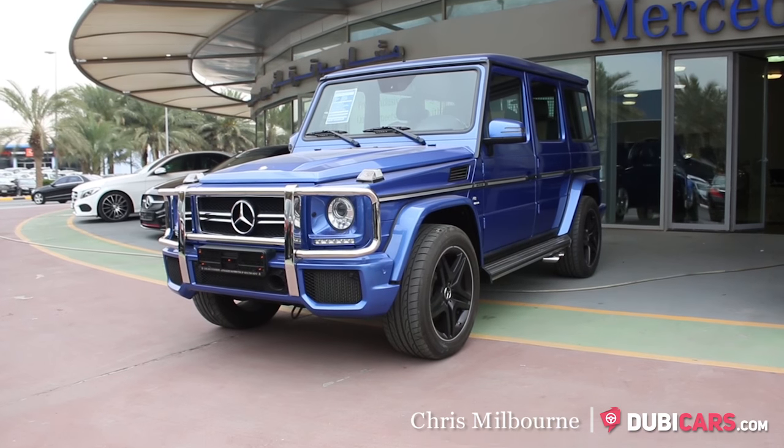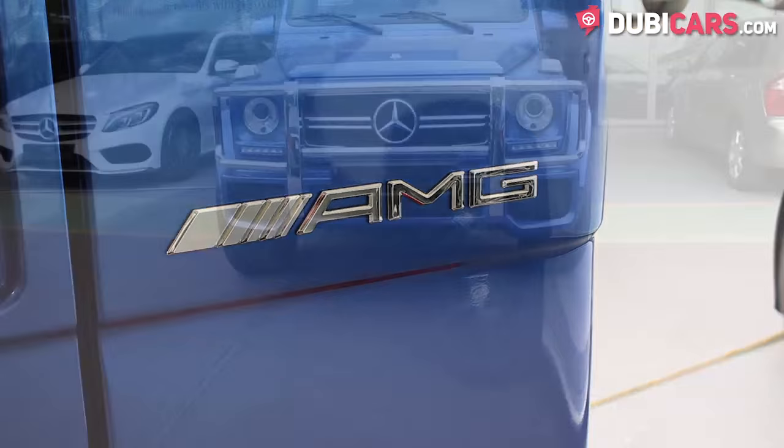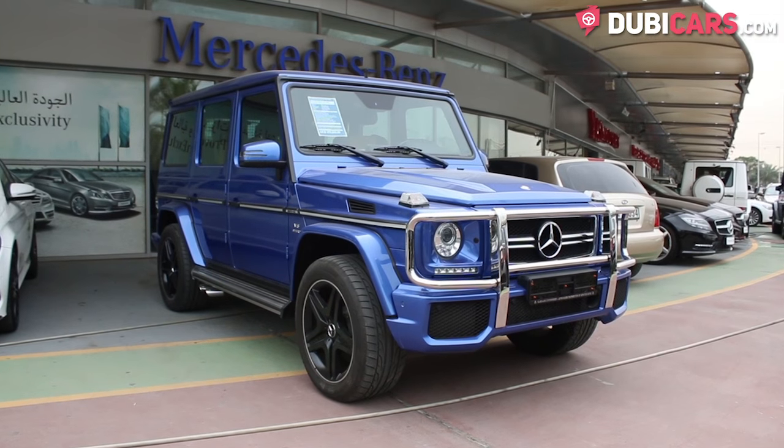Hello, this is Chris at DoobieCars.com, and this is a 2014 Mercedes-Benz G63 for sale at Gargash Mercedes-Benz. Wow, what a lovely coat of blue paint that is on that G-Wagon.